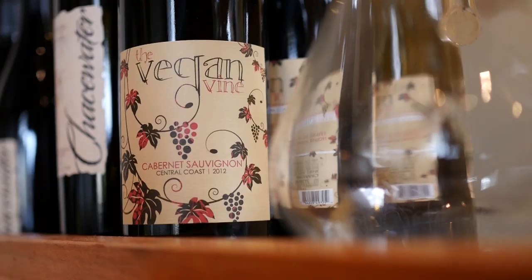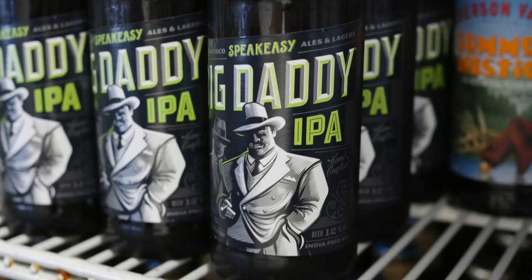Our mission here at Sanctuary Bistro is to bring in local, sustainable, organic food, wine, and locally crafted beer — all to one location.